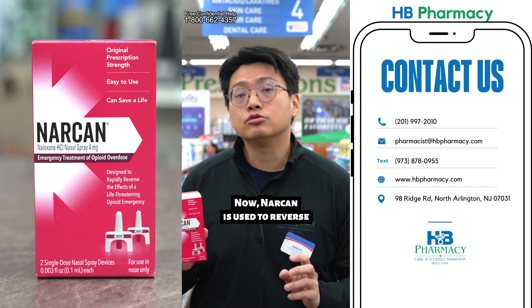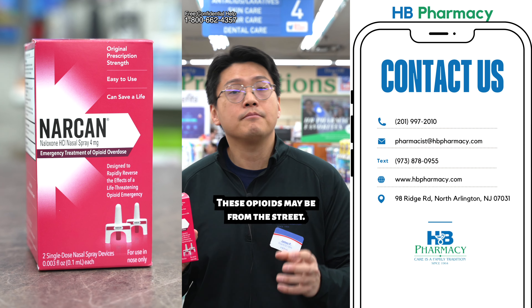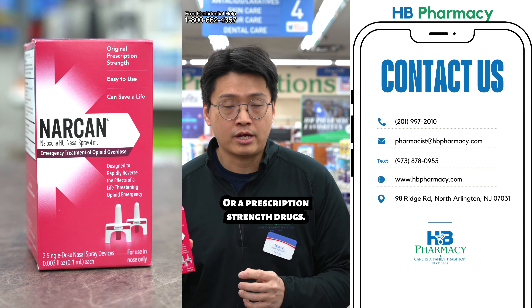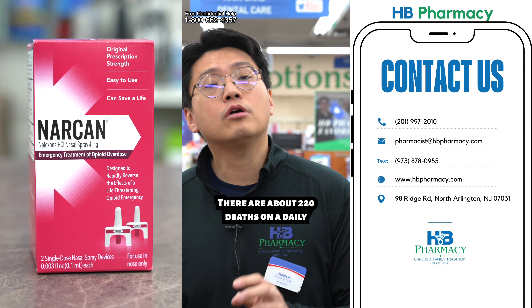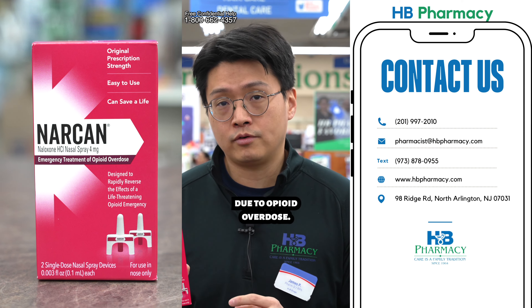Narcan is used to reverse any type of opioid overdose. These opioids may be from the street or prescription-strength drugs. There are about 220 deaths on a daily basis across this country due to opioid overdose.